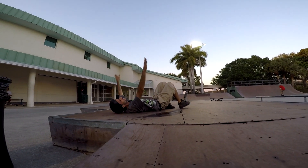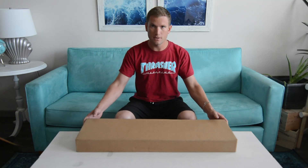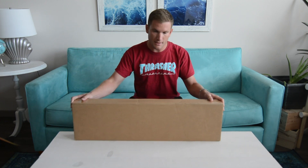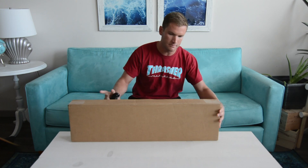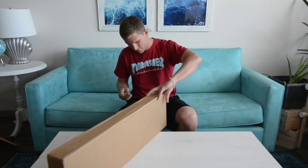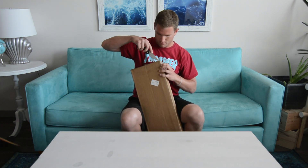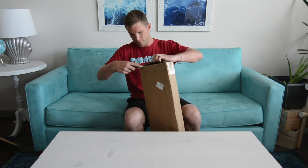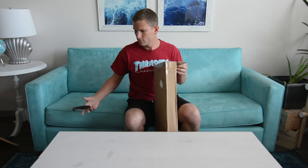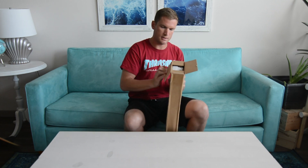What is going on guys, it's Will back with Level. Time to do this month's Primitive Reserve Box, so let's get right into it. This is the second box they've done — last month was an exclusive deck and this month is also another exclusive deck.